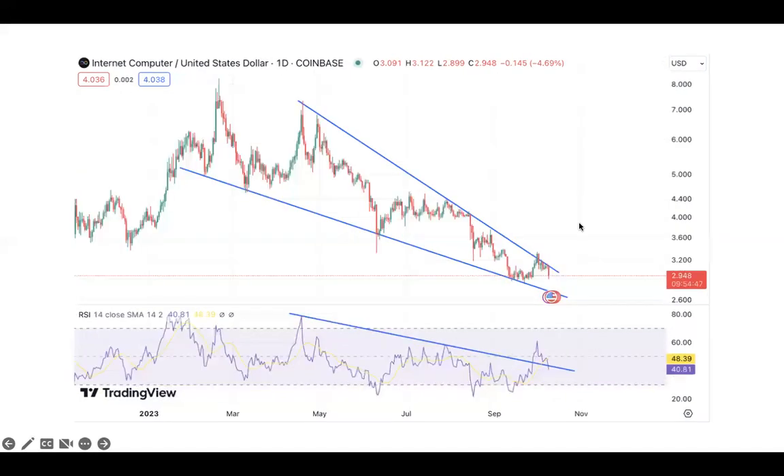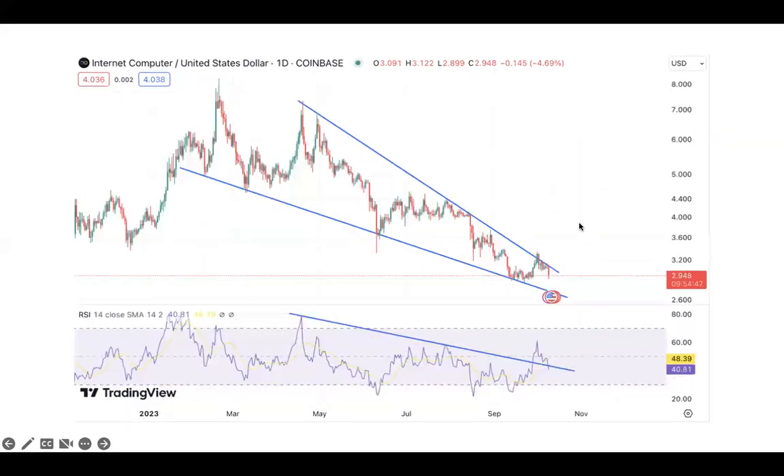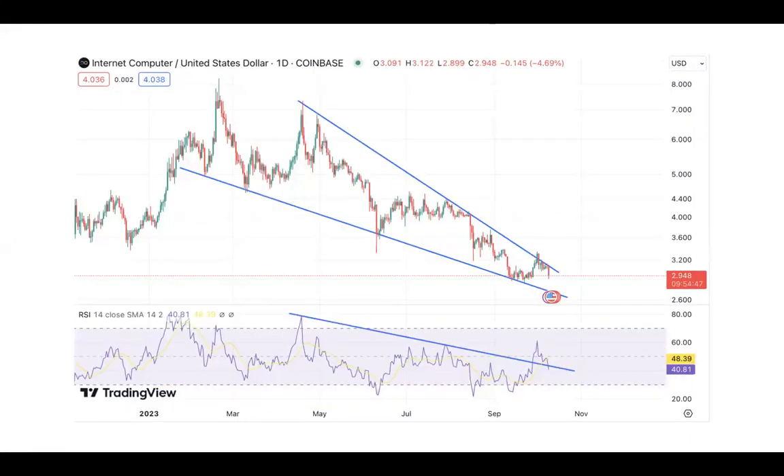So this is ICP on the daily, on the weekly, and this is the ICP Bitcoin chart. On the daily, you can see where we went up to this general resistance area and now we're coming back down. If we come all the way down to this support area, it'll be in the 260 range, maybe we wick down to 250. That's assuming this support area holds right here.